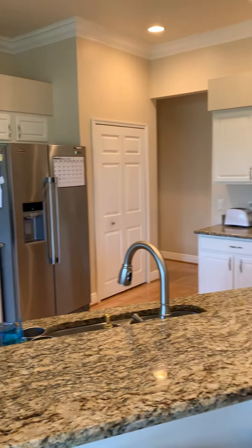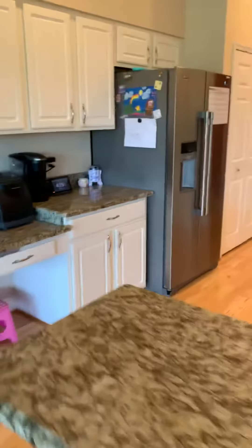The kitchen looks recently updated, same colors as the bathroom.